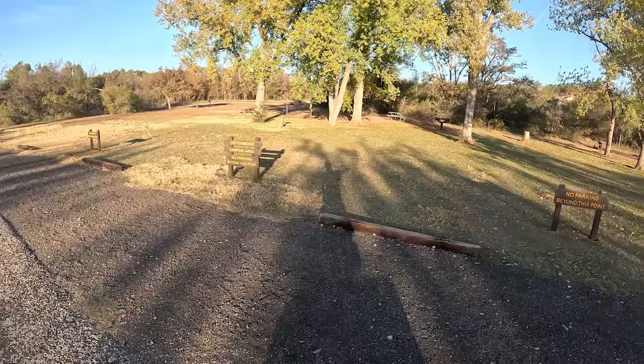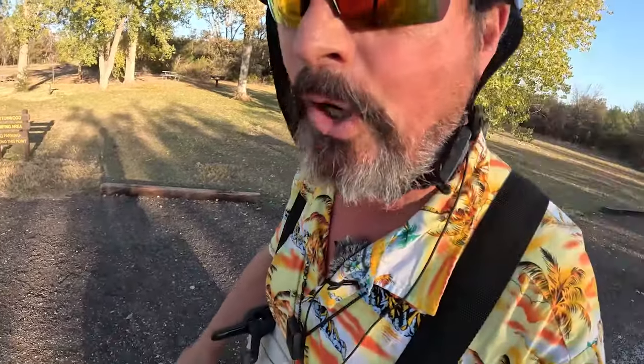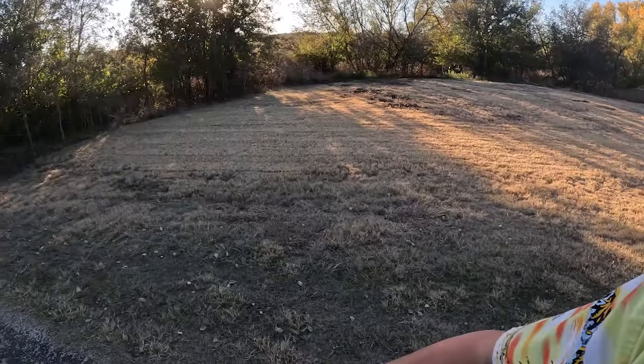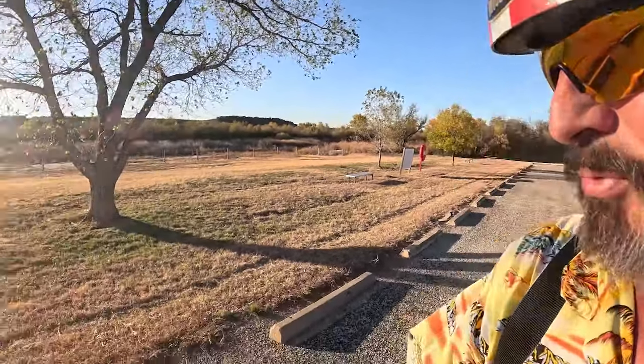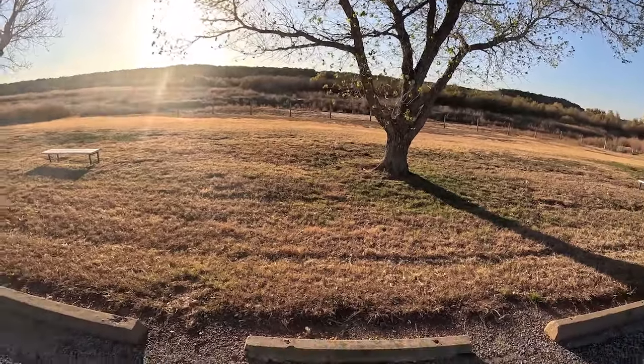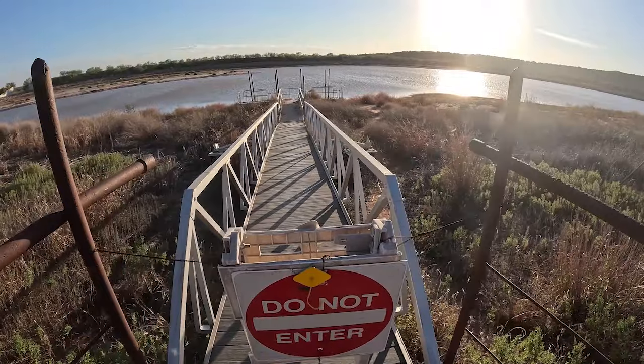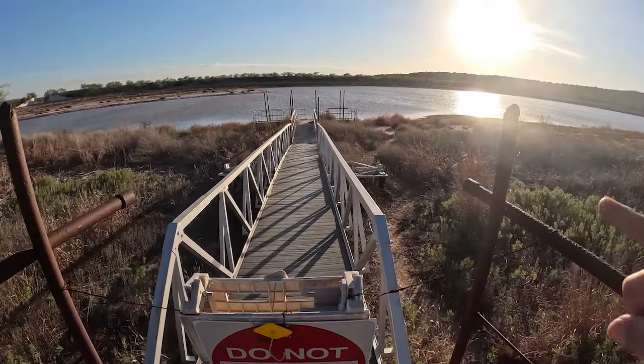This camping area is primitive but set up as a group campsite — a group loop. Pig waller — pig problems are a big problem out here. If you're coming to Copper Breaks State Park anytime soon, don't expect to go swimming. This is the swim area. Do you like to fish from fish docks? Well, I've got some bad news — it's still closed. I think it was closed last time I was here too. You can walk down beside it like everybody else and do some bank fishing.